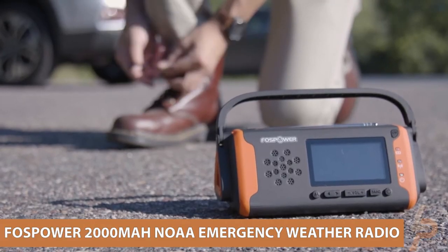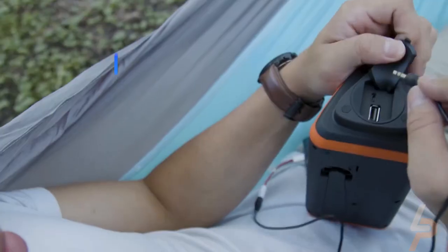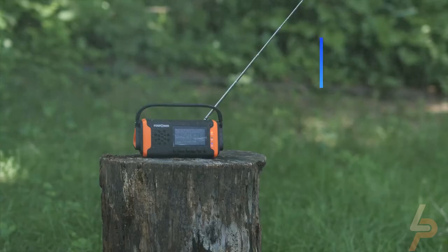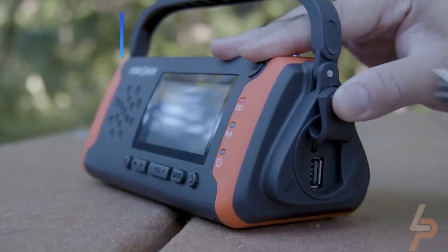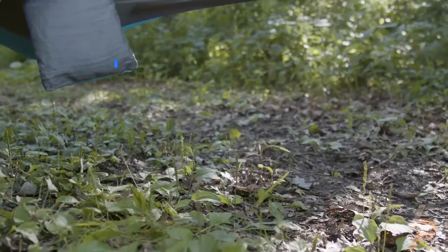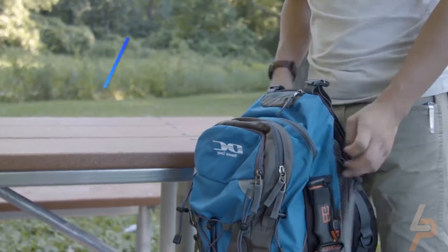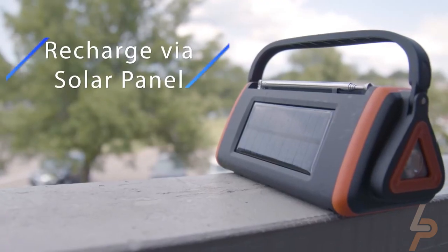FOSS Power 2000mAh NOAA Emergency Weather Radio. The weather radio provides you with tools to use in emergency and non-emergency environments. The radio comes integrated with a 1-watt LED flashlight with zoom, an SOS alarm, 2,000mAh power bank, two LED lights, radio broadcast access, and three power options to provide emergency power. A 2,000mAh power bank provides enough emergency power to any mobile device in emergency situations, and works with most USB-powered devices.